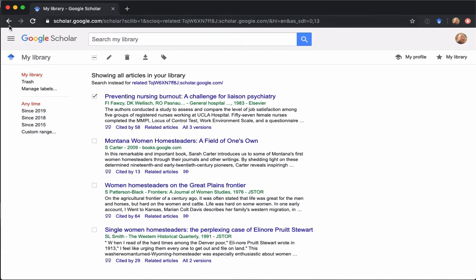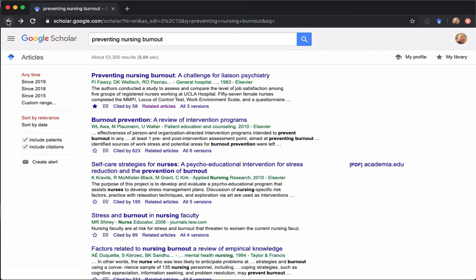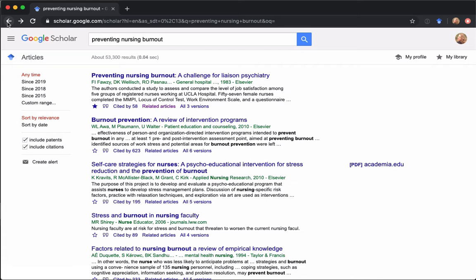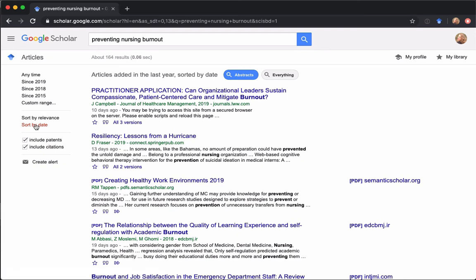Let's go back to our original results and look at the sidebar on the left-hand side. By default, Google sorts by relevance, but you can change it to sort by date — a nice way to see the hottest things coming out related to your search terms. You can also limit to time ranges or set a custom range. So if you heard about a study from 1995, you could do a custom range search from 1992 to 1998 to catch that whole time period.